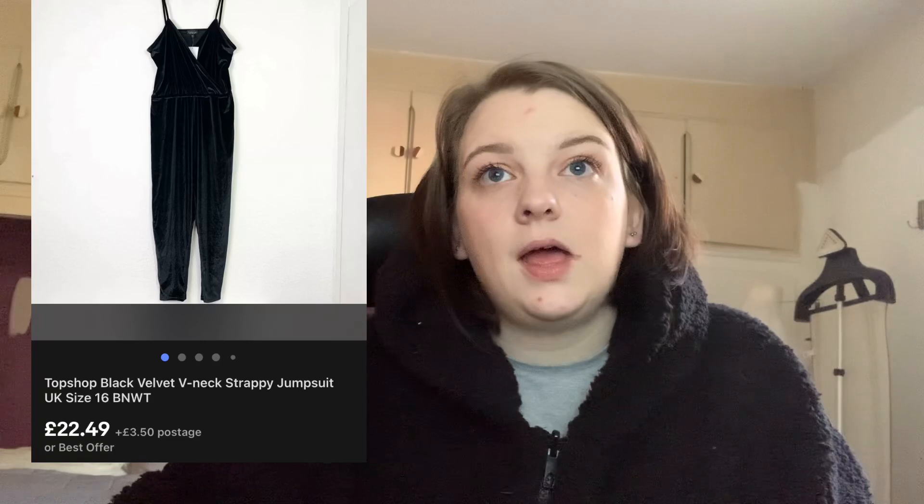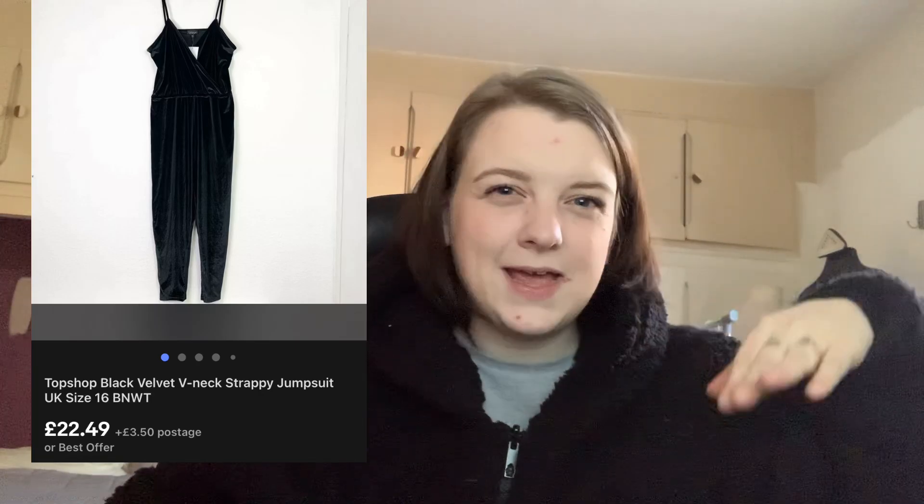Next up is this Topshop black velvet jumpsuit. I didn't have this one for too long — a few months — but it obviously sold around Christmas time, what with it being black velvet. I nearly kept it for myself, it was really nice. It was brand new with tags and it sold for £24.99, but with the 10% off coupon the exact amount will be in the screenshot. I paid £4 for it.